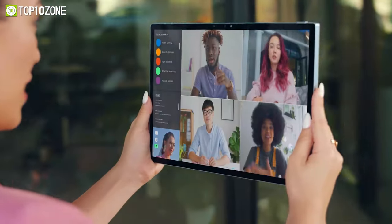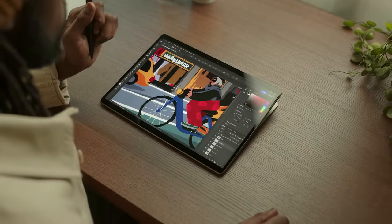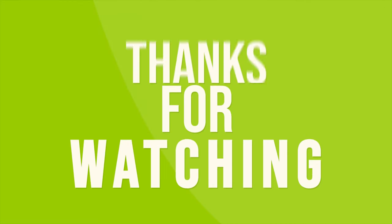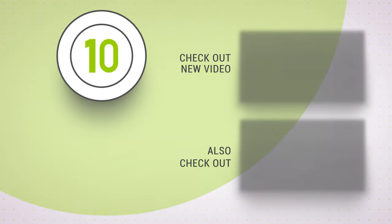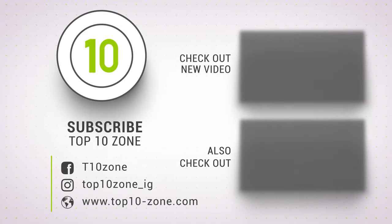That was our list of the top 10 best 2-in-1 laptops that you can get right now. Thanks for watching our video. Like, comment, and share with your friends if you find this video helpful. Subscribe to our channel if you want more videos like this on your feed.